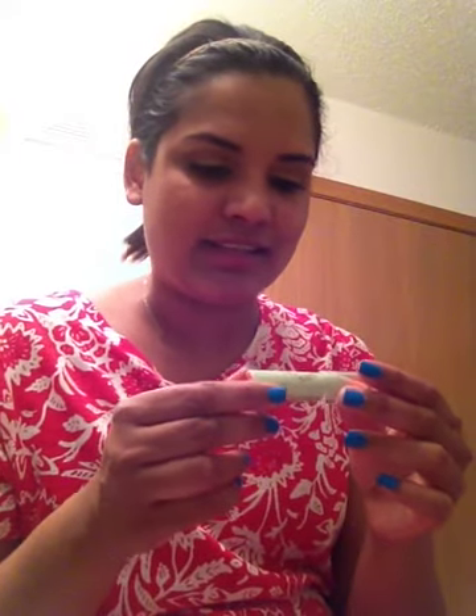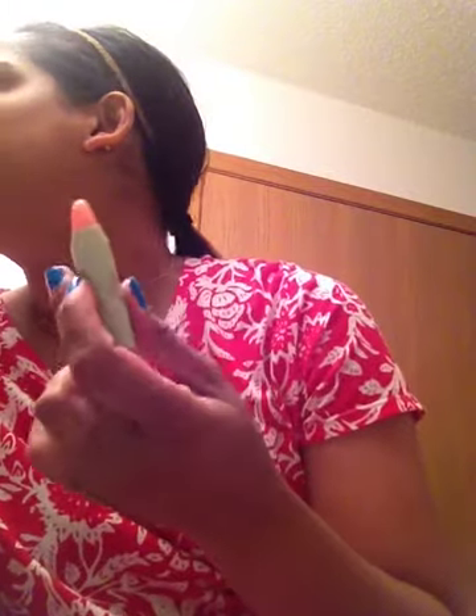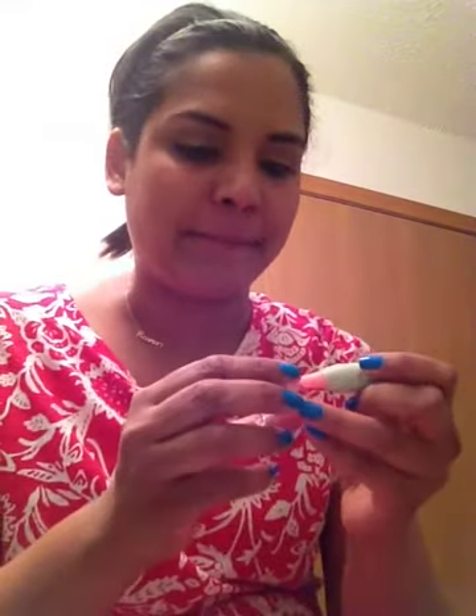This is a Tinted Brilliance Balm by Pixi. I think I got a Pixi product maybe in a Birchbox unboxing. I don't know how good this color is going to look on me, to be honest. It has like a minty scent to it. It does have a little bit of color to it — I'm sure you're not going to see it on me, but that's cool.